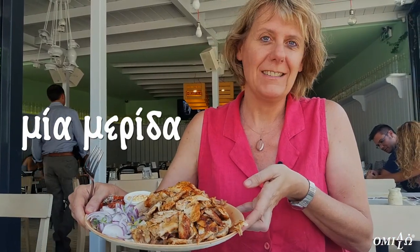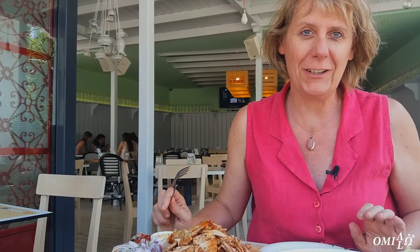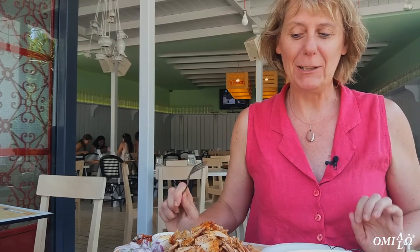And this is a merida. This is one portion — a big portion, a merida. So I don't know how I'm going to manage this, but it looks really tasty.